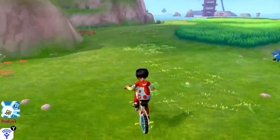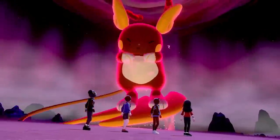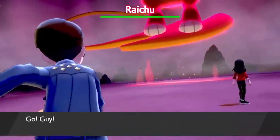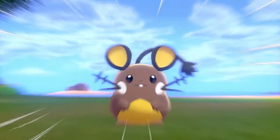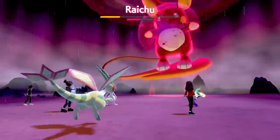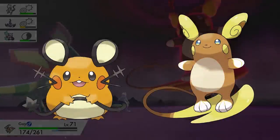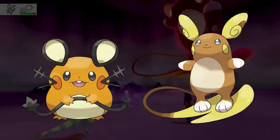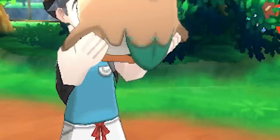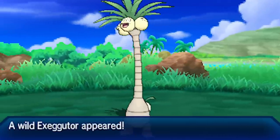Another pair of Pokémon that seem to be connected to one another in this way are Dedenne and Alolan Raichu. These Pokémon have a distant relationship to one another, as Dedenne is a Pikachu clone and Alolan Raichu is of course the evolution of Pikachu. Whether this is pure coincidence or intentional is unknown, but these two Pokémon share near-identical color palettes in both their regular and shiny forms — sporting an orange and light yellow color scheme normally, and a dark brown color for their shiny.